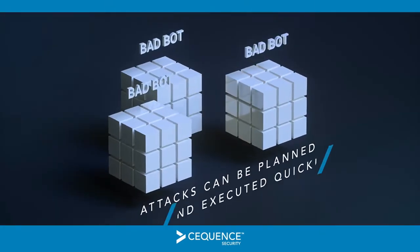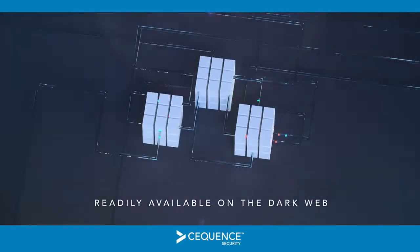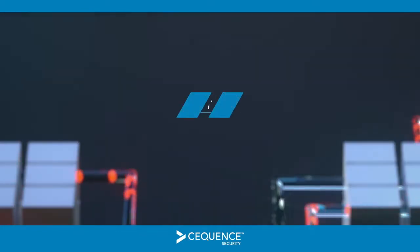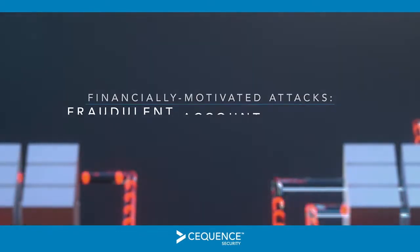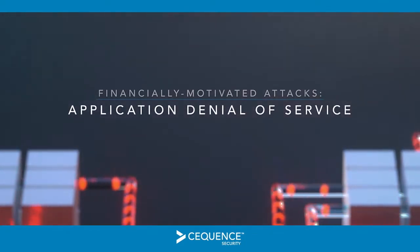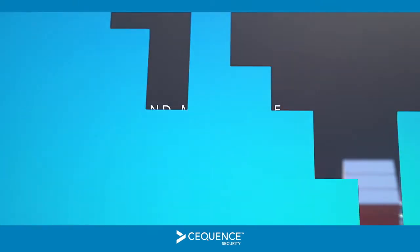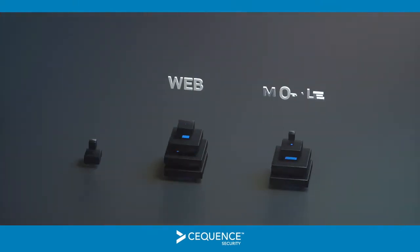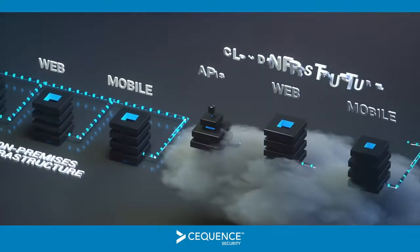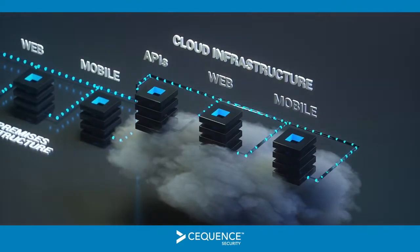These attacks can be planned and executed quickly using credentials, tools, and infrastructure readily available on the dark web. Financially motivated attack objectives include fraudulent account takeover, application denial of service, API business logic abuse, and much more. If your organization relies on web, mobile, or API applications to facilitate business processes or engage with customers, you should consider yourself a potential attack target.